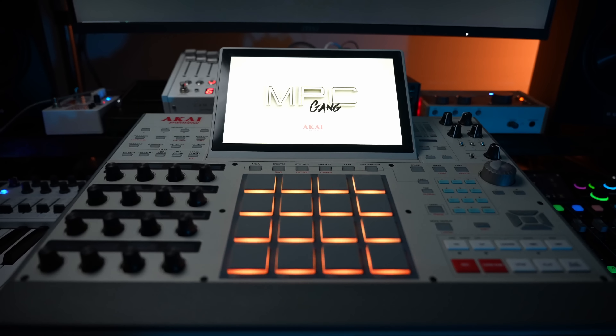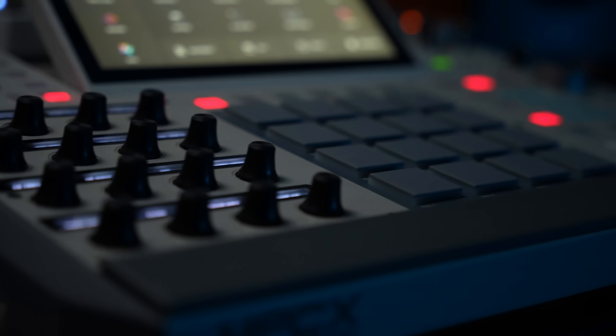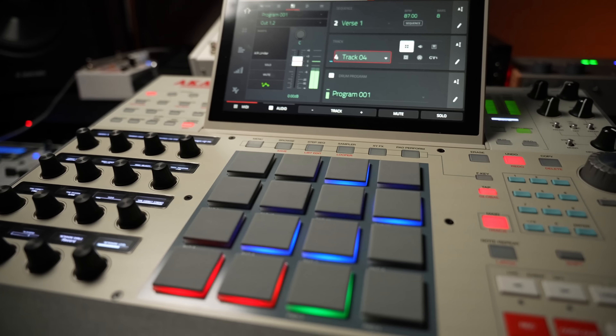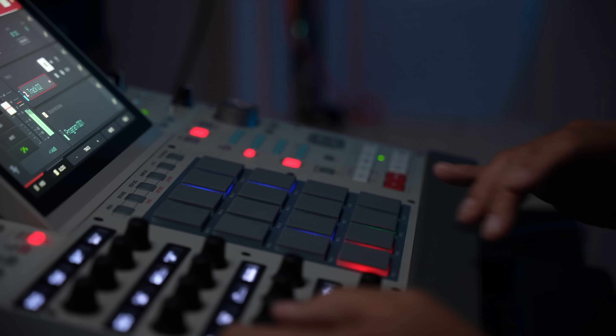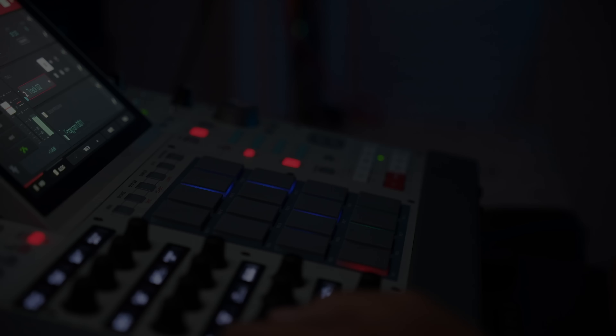It's finally rounding out the retro models that so many MPC users love. And personally, I knew if they dropped a retro version of the X, there was no way I was going to be able to resist it. And that's because of where I am with my music career. So let me explain why it's for me, and who else it's for.